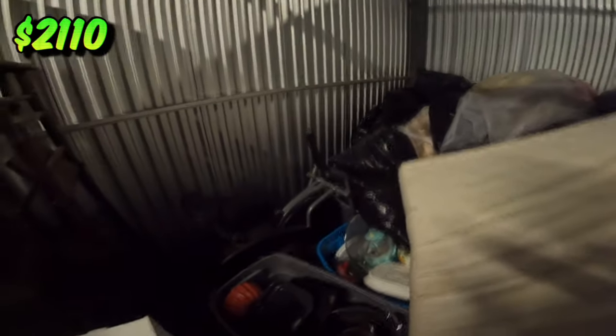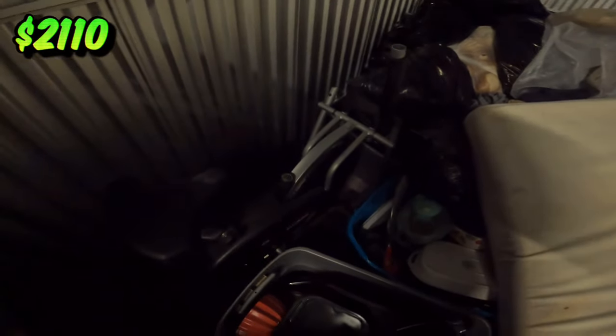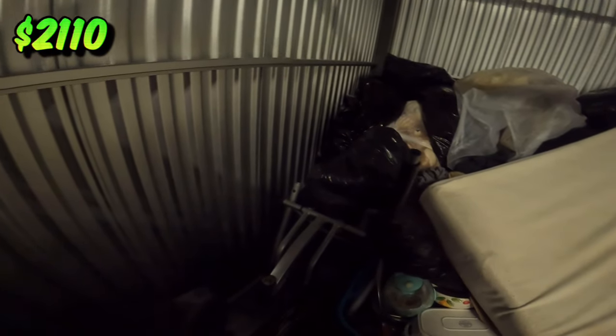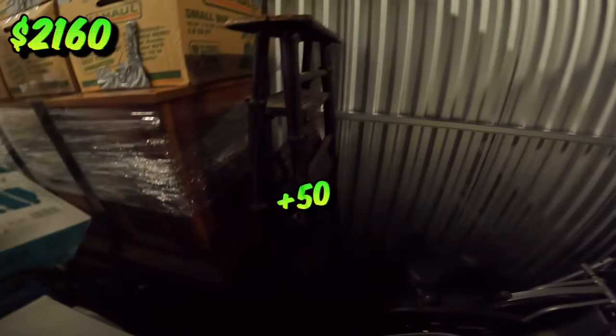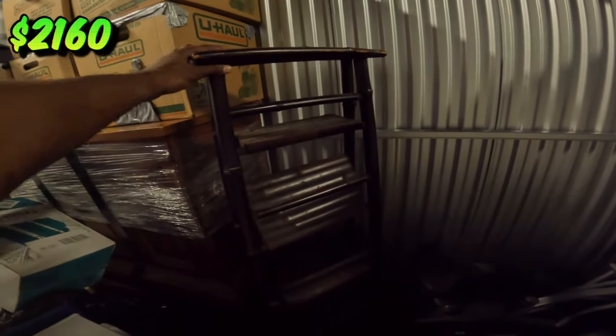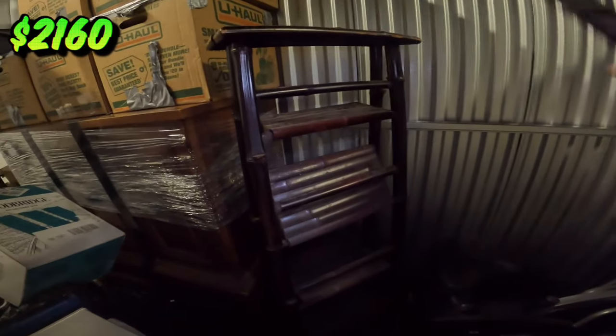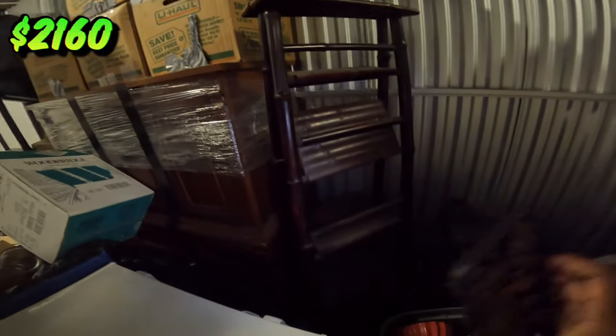So I just removed this mattress — look what your boy done found. No way. We got a little fitness bicycle right here. Looks like it's missing the arm, hopefully I can find it, but other than that bro, that is a definite win. Got this little mini — let me pull out my flash real quick so you guys can get a better look. Looks like some ancient, fossilized antique ladder right here.